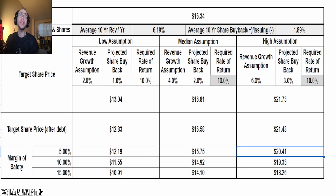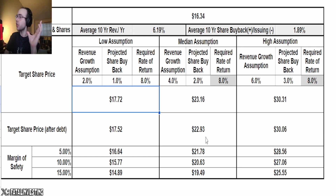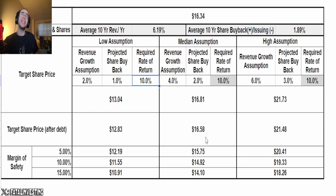Current share price of $16.34 — we are essentially smack in the middle of that range. If you lower the required return to 8%, the numbers do shoot up. But I think 10% makes sense — 10 years is a really long time. If you believe the company will grow at around 4% in the next 10 years and buy back 2% of shares, which is in line with what they've done before, it's looking like a good buy right now according to these assumptions.